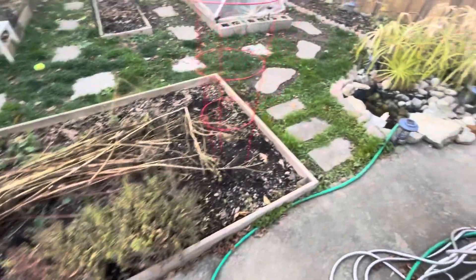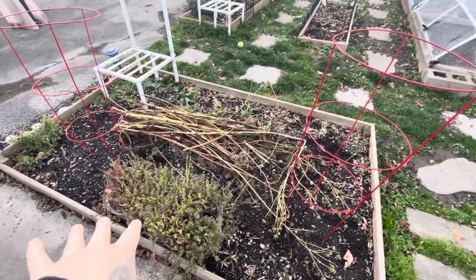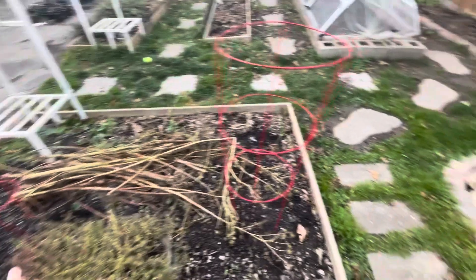These were just over here — they're just here so the dog won't dig. But there's nothing in this garden right now. I want to dig out some of the soil and amend it. I was going to do that this fall but I don't know if I'm going to get to it. This is pretty much shut down.